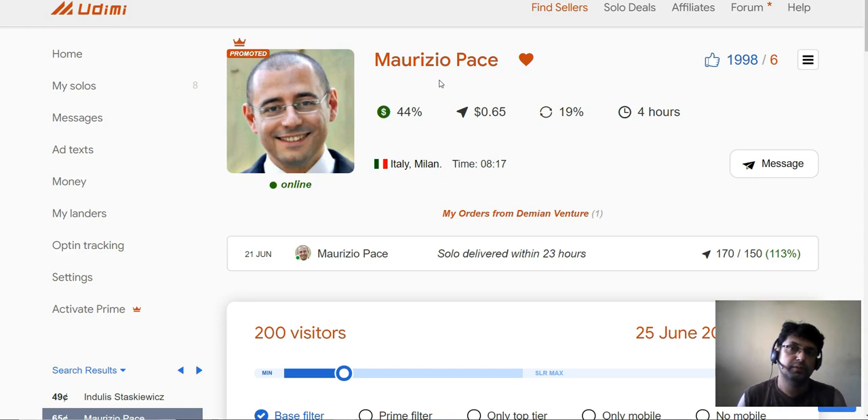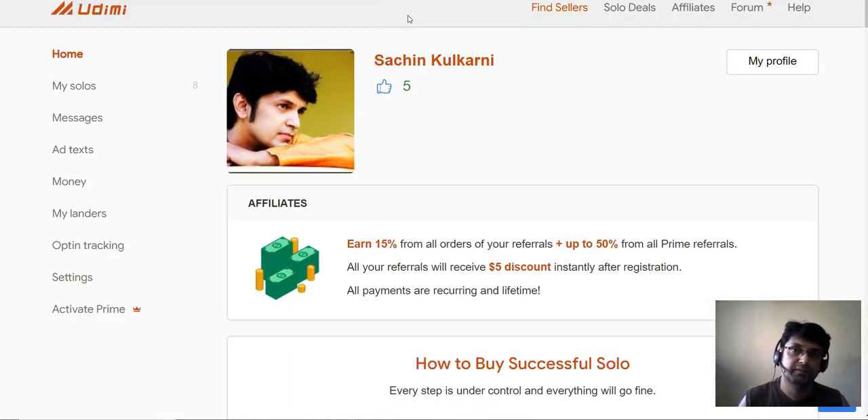If you get some sales within 150 or 200 clicks, then go for another 200 clicks. Most people, when they get a sale within 100-200 clicks, straight away buy 1000 clicks — which in my opinion is not correct. Buy the same amount again, see if the results remain the same or differ. If results remain the same, go to 300, maybe 500 clicks, and if you get good results at 500, then go for 1000.